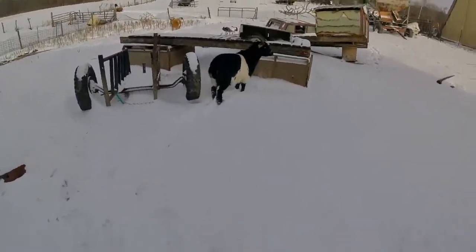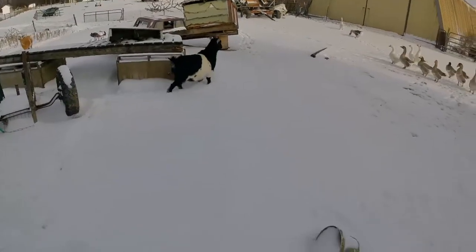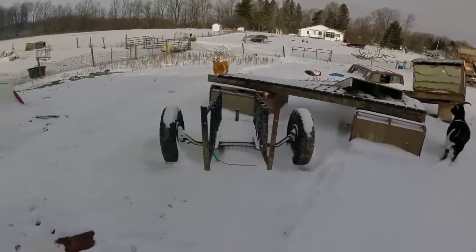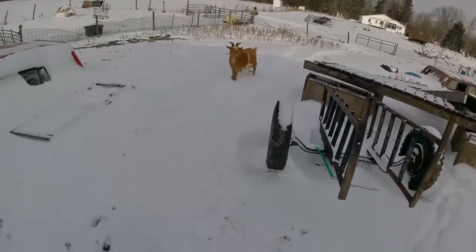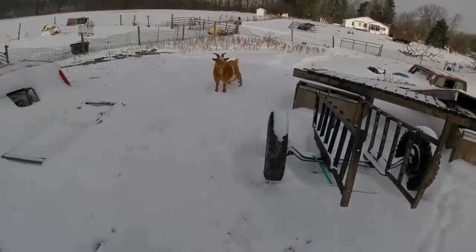We have Oreo — he came from Lollipop as a rescue. We have Oatmeal, which is Oreo's brother, also came from Lollipop as a rescue.